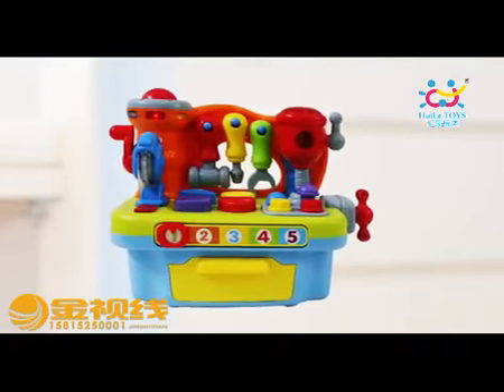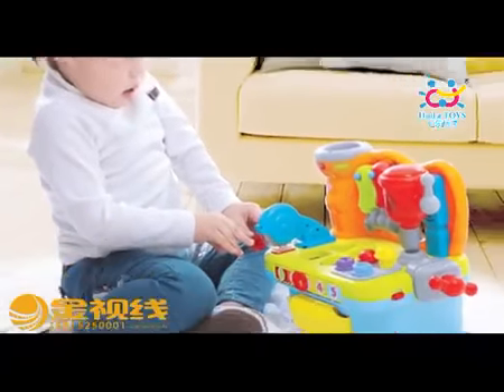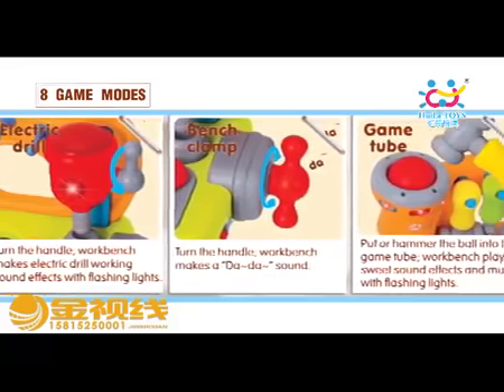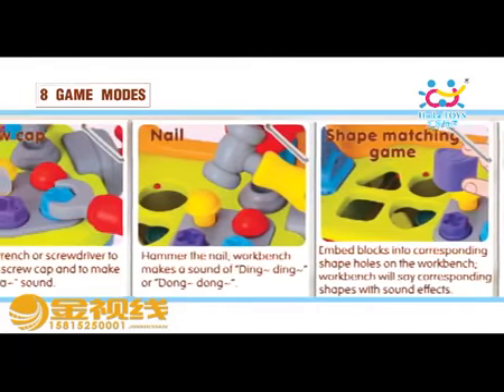Leto Artisan Game Workshop recruits Leto Engineers. The game workshop is designed for kids, with 8 game modes and various actions of rotating, twisting, pressing, turning, beating, pulling and pushing.